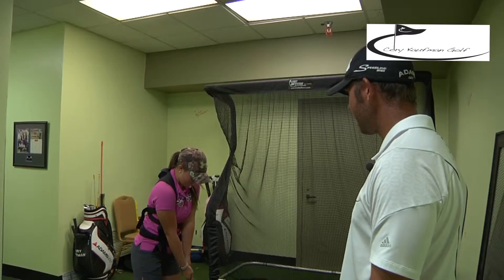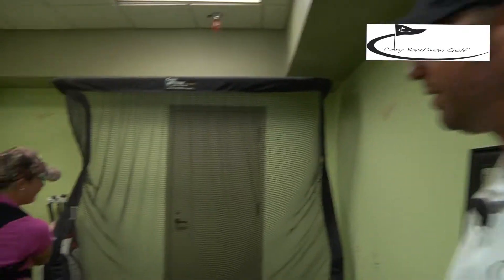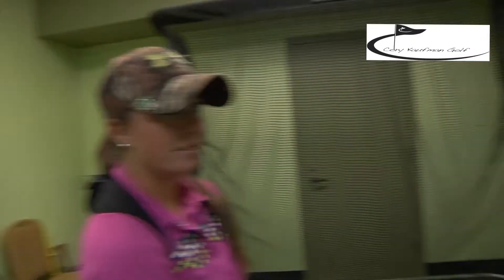All right, now let's go ahead and hit one. Now could you feel the difference? Did that feel a little bit shorter? Yeah. Good. And it can do the same thing for you. This is a new way to teach golf. Come by Oxmoor Country Club and try it out — CoreyKaufmanGolf.com.